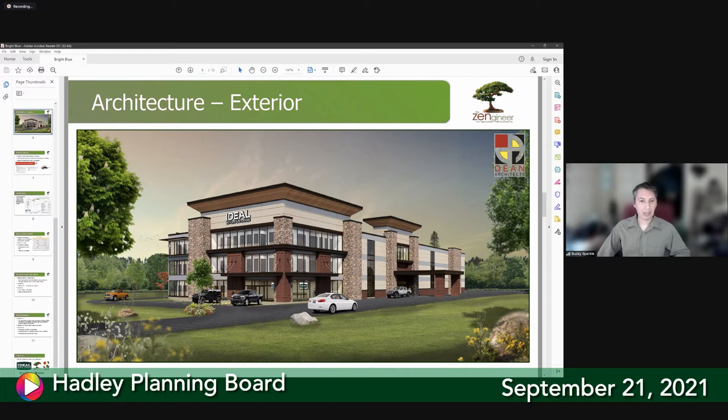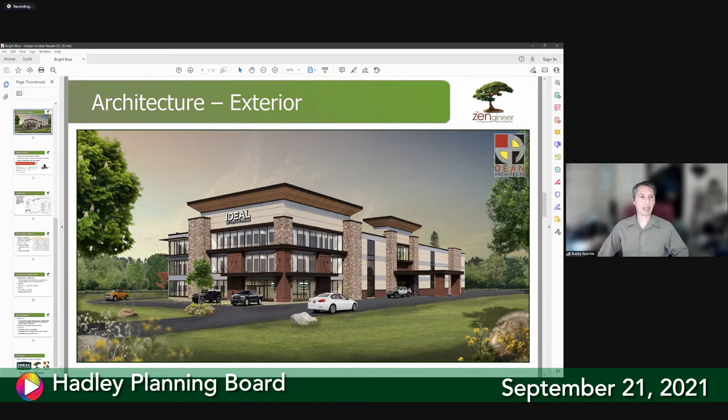There were questions about the display window lighting — interior door displays with wall lights — and how bright they would be. The architect provided a cut sheet and a letter submitted last week about these four-inch wall wash lights. They will be on a dimmer capable of going from 1,000 lumens down to 100 lumens per light, equivalent to about eight candles. At 100 lumens they are not very bright in the evenings and should not impose significant light pollution. The lights face the walls — they're wall-washed — so they don't point out into the public way.